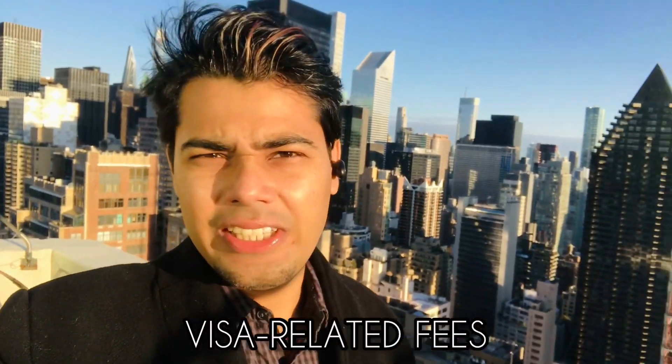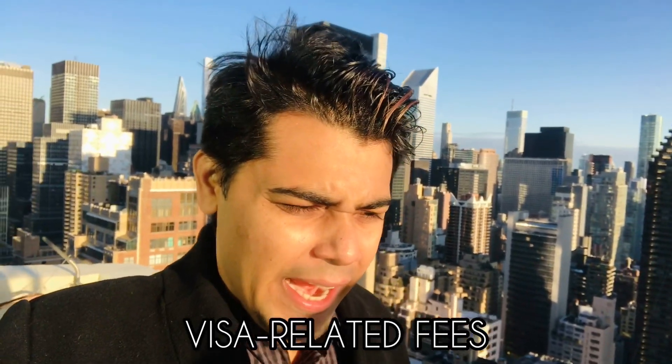Number one: the additional expense other than the tuition fee is the SEVIS fee and the college application fee. The SEVIS fee — the I-901 application form — will cost you around $350 to apply. The school or university where you will be studying requires a SEVIS ID number. You also have to pay the college application fee, which is around $160, and there may be an additional national fee of around $30 when applying to other universities. You should be prepared for these two expenses: the SEVIS fee and the college application fee.